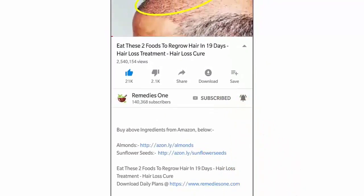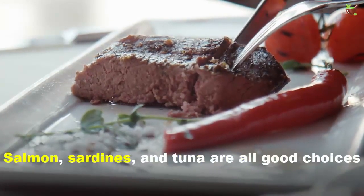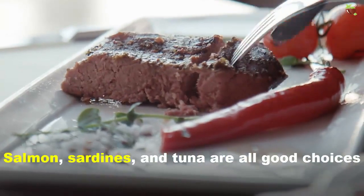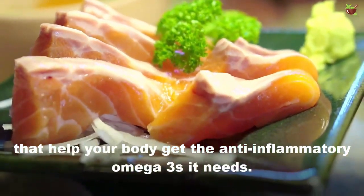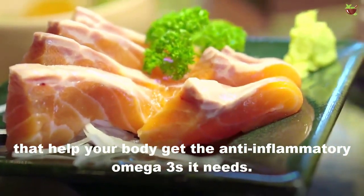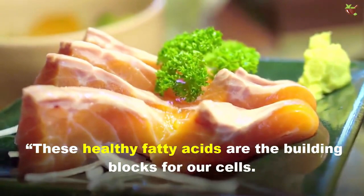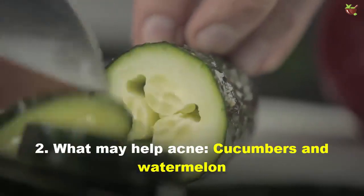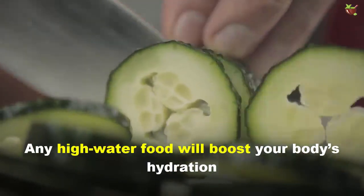Number one: what may help acne — fatty fish. Salmon, sardines, and tuna are all good choices that help your body get the anti-inflammatory omega-3s it needs. These healthy fatty acids are the building blocks for our cells.